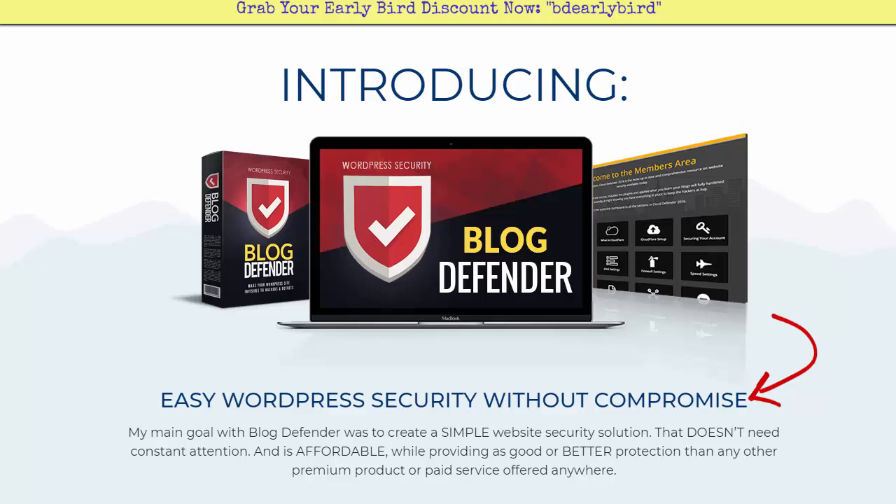I'm going to leave a link down below this video — you can check out Blog Defender 2018. I also have a cash contest: if you purchase through my link, email me your PayPal receipt to mike@moneymike.com. On April 8th I'll have a drawing and pick one lucky person from the entries, and they will win $102 cash, PayPalled directly to the winner.